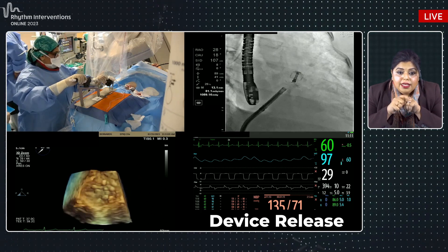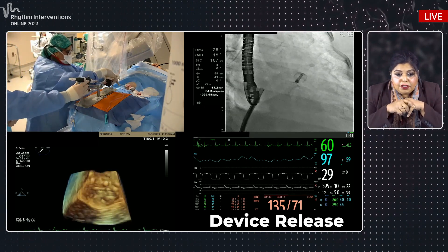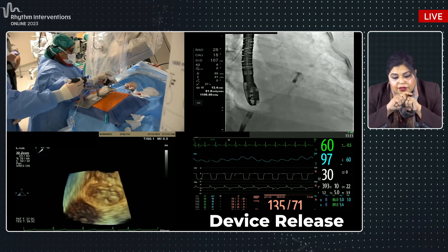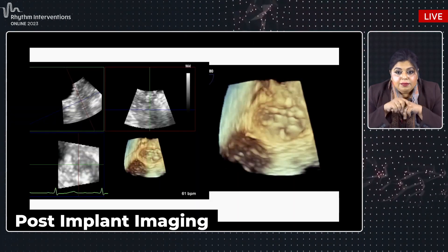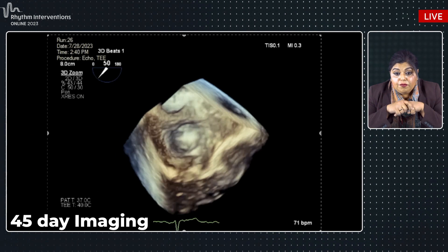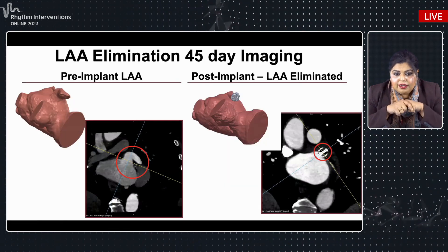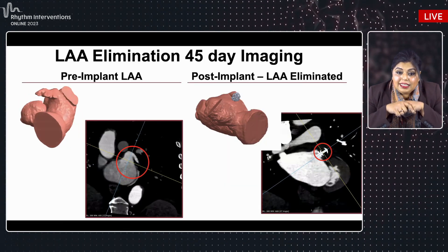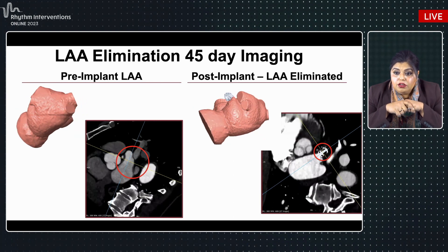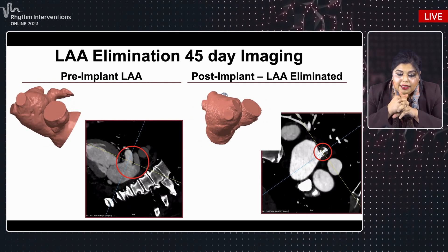3D imaging shows the very small footprint of what's left on the left atrial side. Neighboring structures including the pulmonary vein are assessed. At 45-day imaging, it's almost near-complete endothelialization — the lock is barely visible. This was a 45-day CT as part of the protocol. Comparing before and after, you can see complete exclusion of the left atrial appendage with just the device visible in this patient.